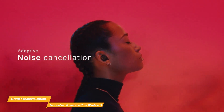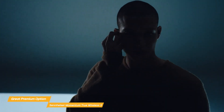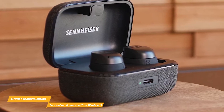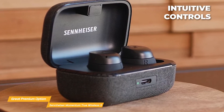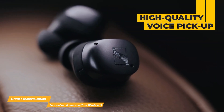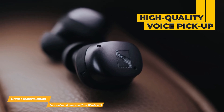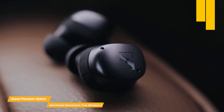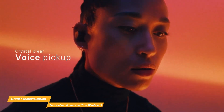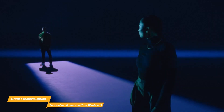The controls on the Momentum True Wireless 3 are another fantastic feature — they are responsive and intuitive, making them simple to use. The three cutting-edge noise cancelling microphones on each earbud allow for high-quality voice pickup, ensuring that communication with family, friends, or co-workers is clear rather than transmitting background noise. The earbuds have a 7-hour battery life that can be extended to an additional 21 hours with the charging case, giving them up to 28 hours of playback time.